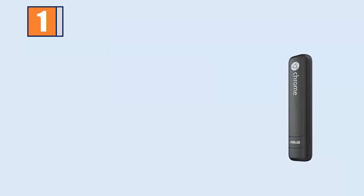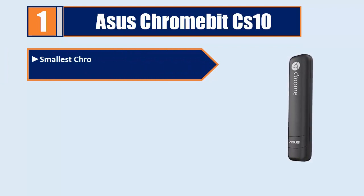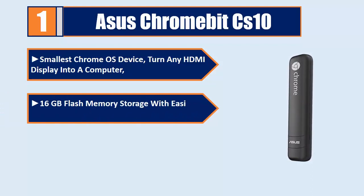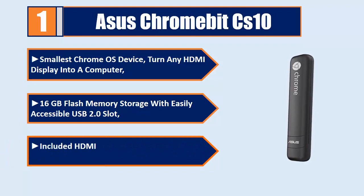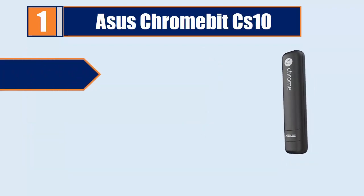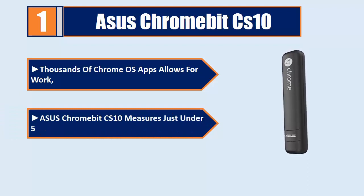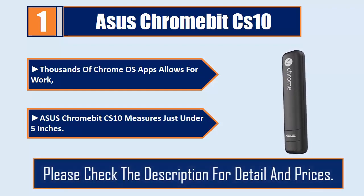Number 1: Asus Chromebit CS10. Smallest Chrome OS device — turn any HDMI display into a computer. 16GB flash memory storage with easily accessible USB 2.0 slot. Included HDMI extender cable and 4 hook-and-loop stickers. Thousands of Chrome OS apps allow for work. Asus Chromebit CS10 measures just under 5 inches. Please check the description for details and prices.